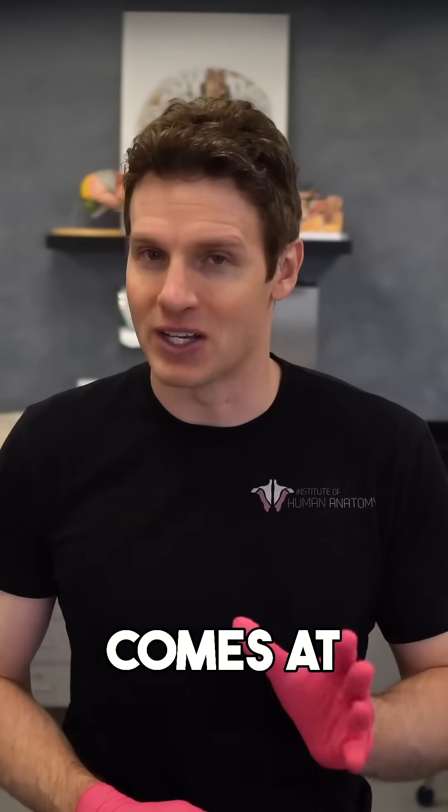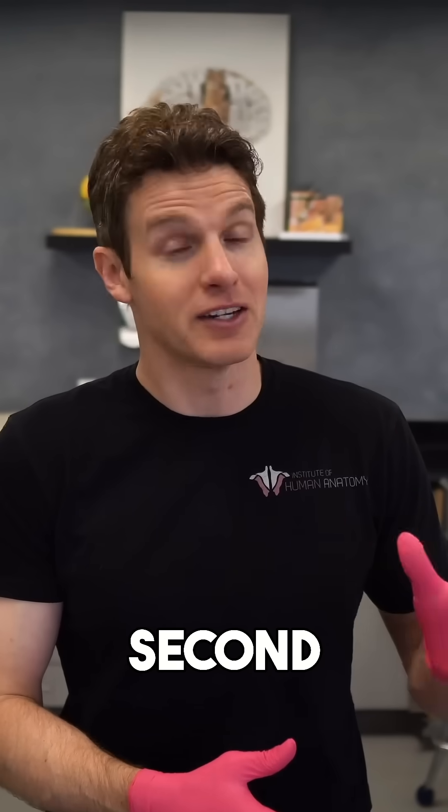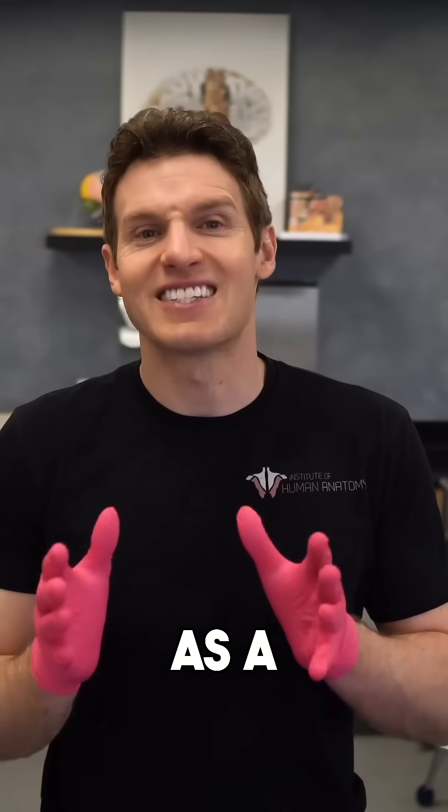Well, every medication comes at a cost — a literal financial cost, which we'll find out in just a second is a steep one, as well as a side effect cost.